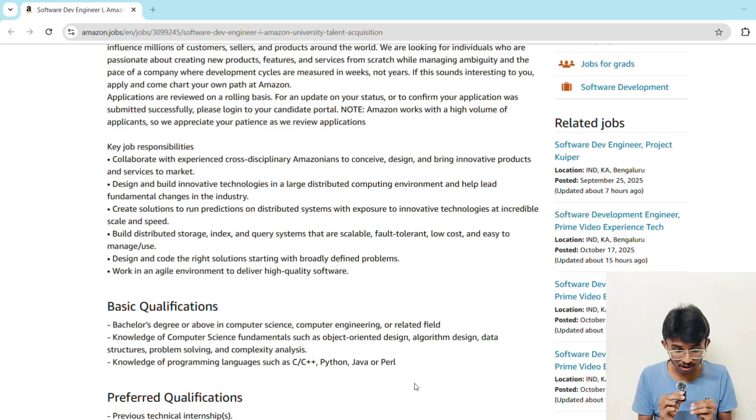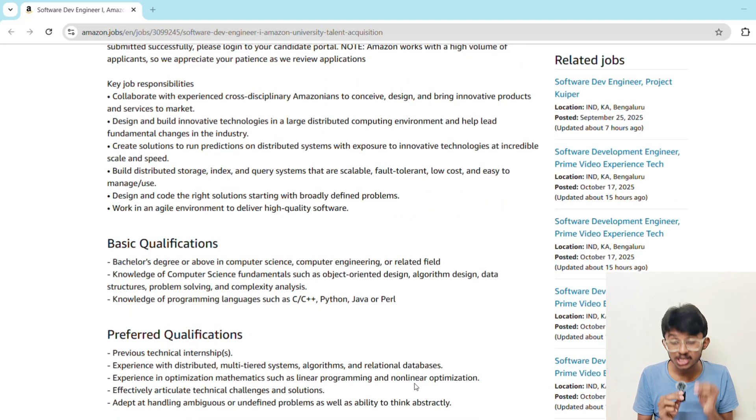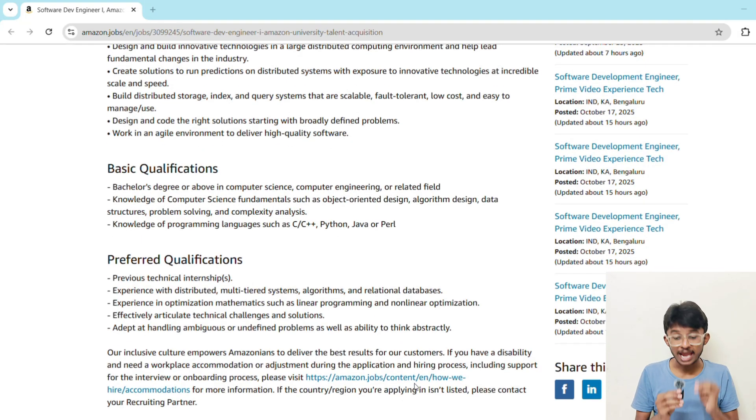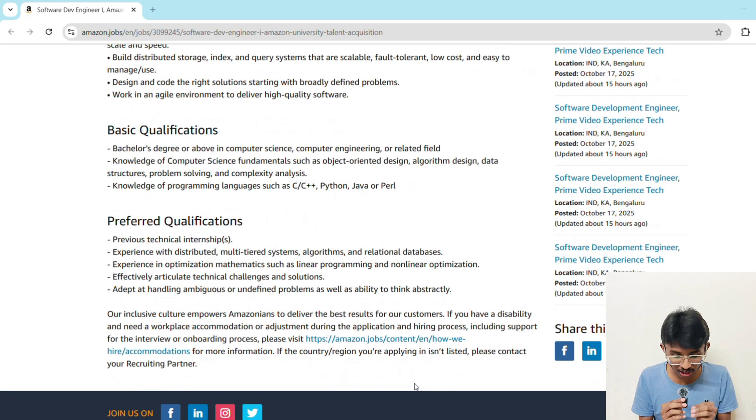Now comes the big question — are you eligible for this? The basic requirements are: you should have a bachelor's degree in computer science or any related field, and a strong foundation in data structures, algorithms, object-oriented programming, problem solving, and complexity analysis. You should also have knowledge of at least one programming language like C, Java, C++, or any programming language. So if you are in B.Tech CSE, IT, or any related field with strong DSA skills, you are already in the game.